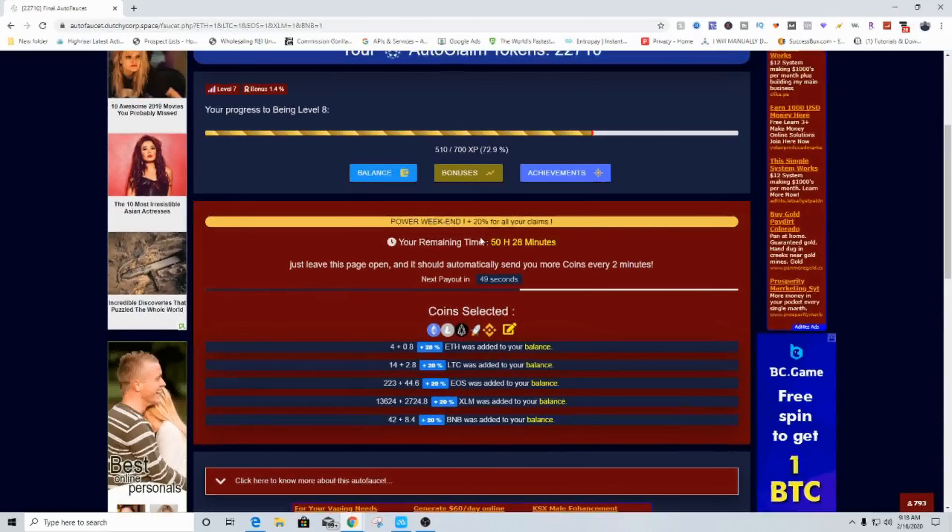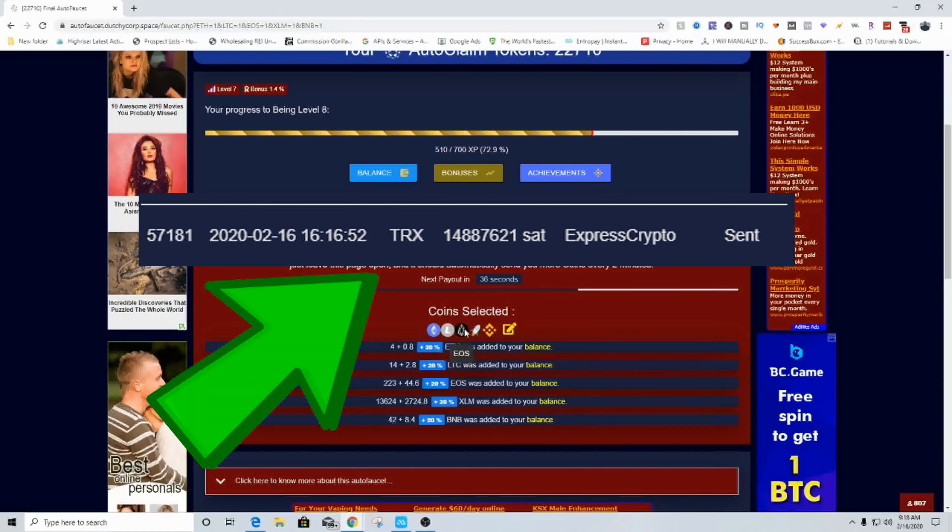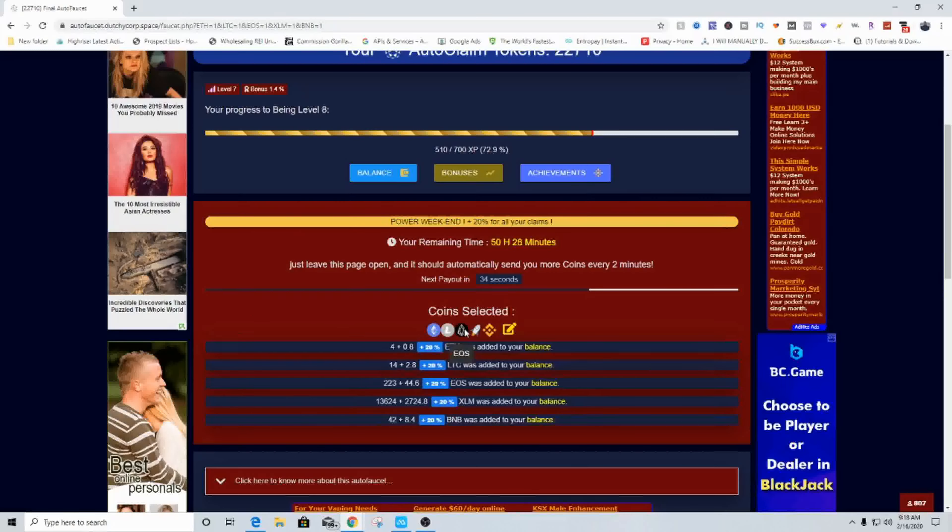As you can see I already have 50 hours and 30 minutes left, and every two minutes I'm going to be getting paid out. This does pay out because I recently just got through redeeming some Tron coin onto my other crypto wallet — which can be from Coinbase or really anywhere that you have a crypto address. Right now I'm mining four or five different coins: Ethereum, LTC, EOS, Stellar Lumens, and BNB — Binance Coin.